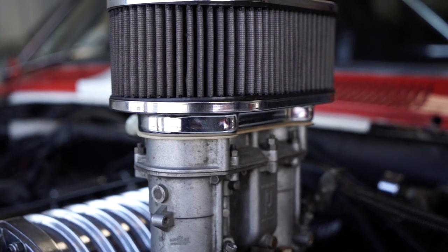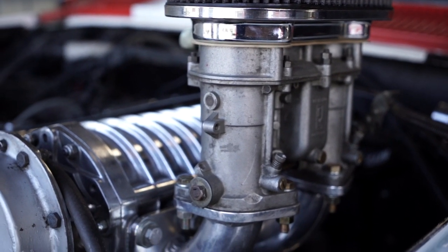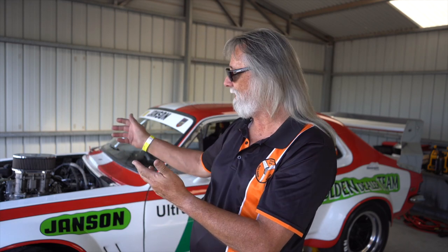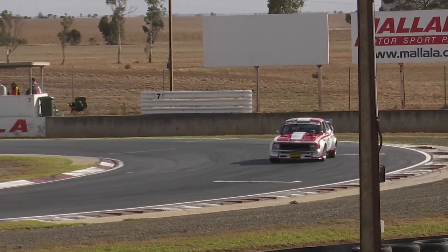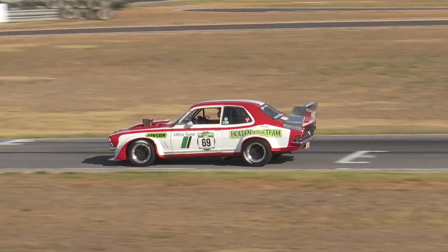The car has just on 80,000 racing miles on it - not kilometres, miles. A lot of the componentry has come out of different HDT cars. The blower was changed 40 years ago, but it is the original manifold off of the Holden dealer team beast rally cross car. It's the one that Ian Tate built in 1971 - they were never expecting parts to be lasting this long. The engine has been set back the same as the rally cross car, and the engine mounts and other parts are from the rally cross car as well.